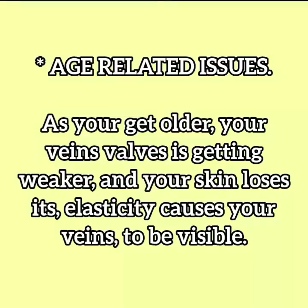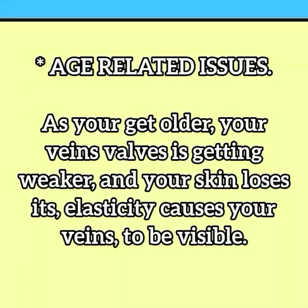Age-related issues: as you get older, your vein valves get weaker and your skin loses its elasticity, causing your veins to be visible.